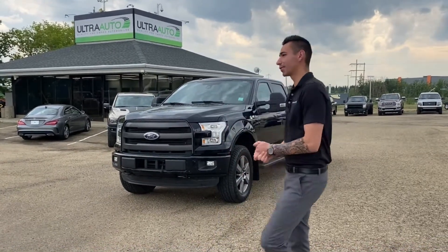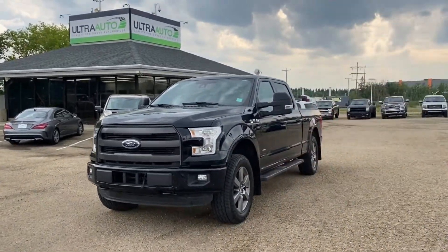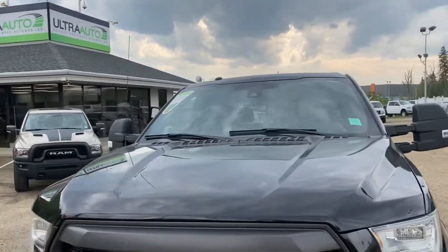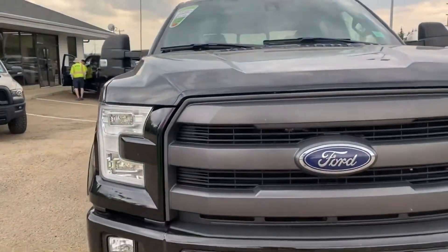Hey guys, Adrian here at Ultra. Behind me here we got a fresh trade which came in over the weekend. It's a 2016 Ford F-150 Lariat 502A package. This truck is the bee's knees of the Lariats.